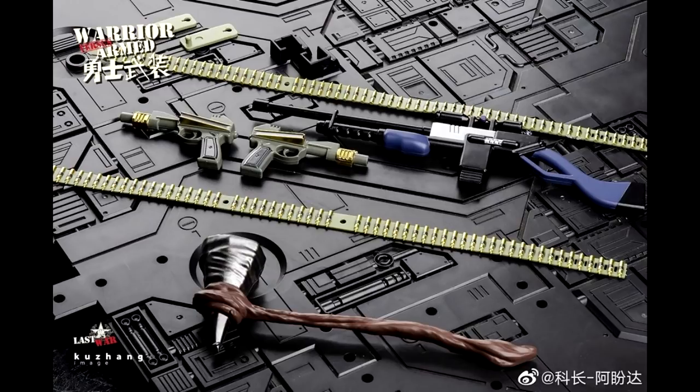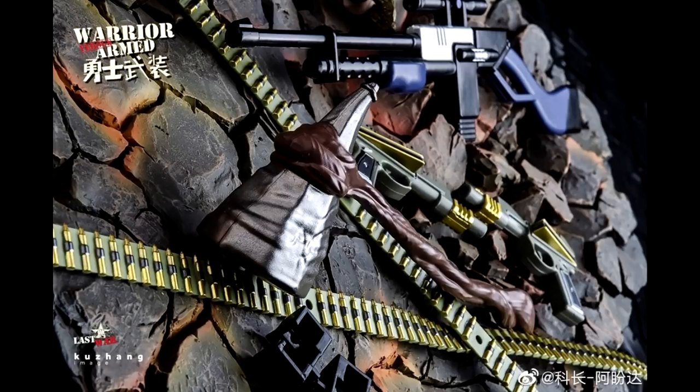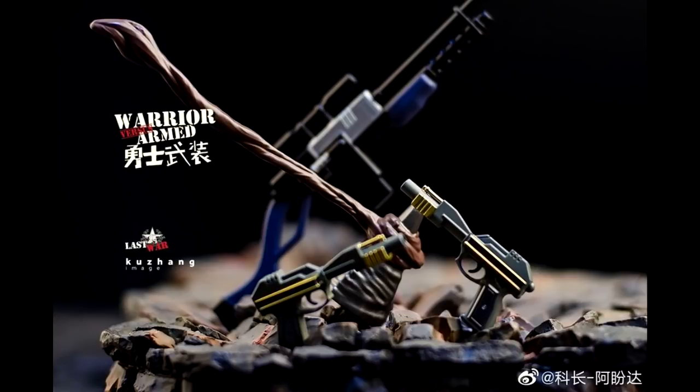Just got this news in — we got a new company making weapons and accessories for MP Dinobot. This is Warrior Armed. It looks like you're getting a bunch of new stuff: a rifle, two handguns, some bullets, and a nice little hammer. There he is holding his hammer — it looks pretty nice. There's an up-close picture of the hammer — I like that silver gunmetal look. The bullets are nicely painted, looks pretty good. You can also arm the pistols on the side. Up-close picture of the pistols and the gun belt — very nice. I think I'm in for this one. Shout out to the Beast Wars fans — stasis lock.